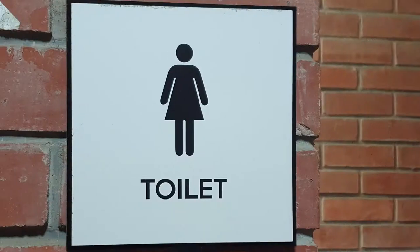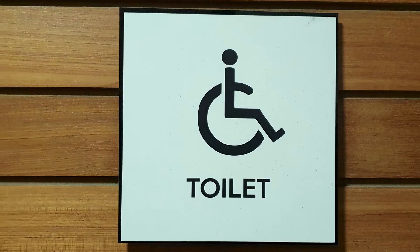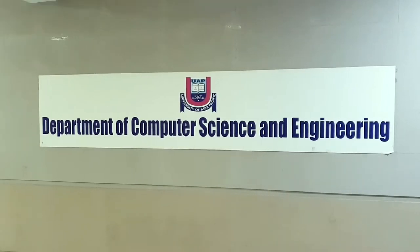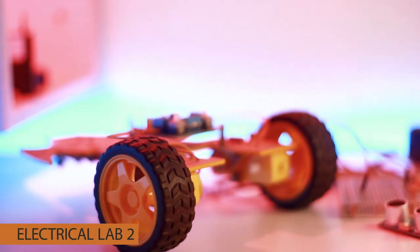Male students, female students, faculty, and differently-abled individuals all have dedicated washrooms of their own. As mentioned, the seventh floor is not where the department of CSE ends — we also have another electrical lab at the sixth floor of UAP Plaza.